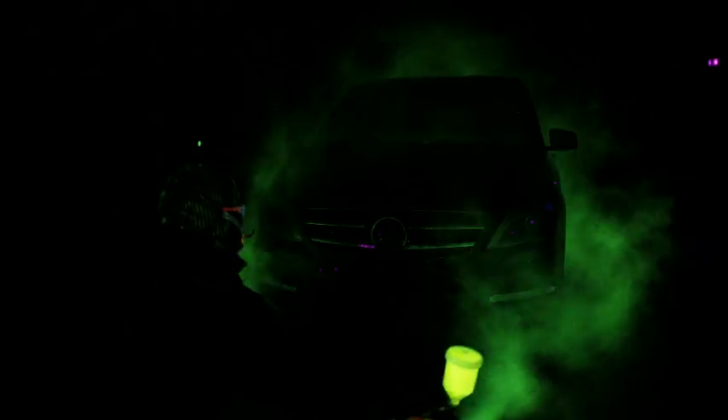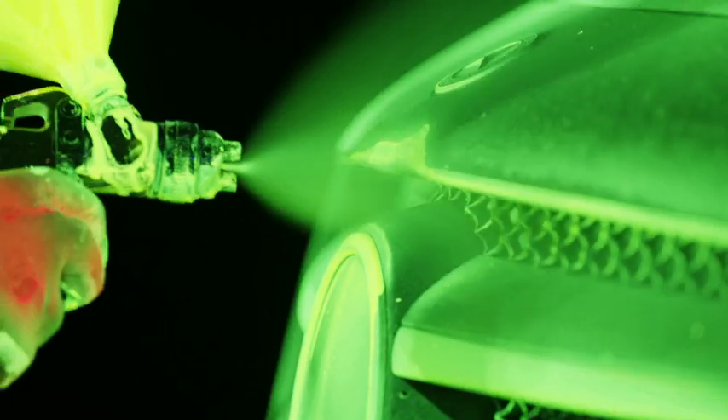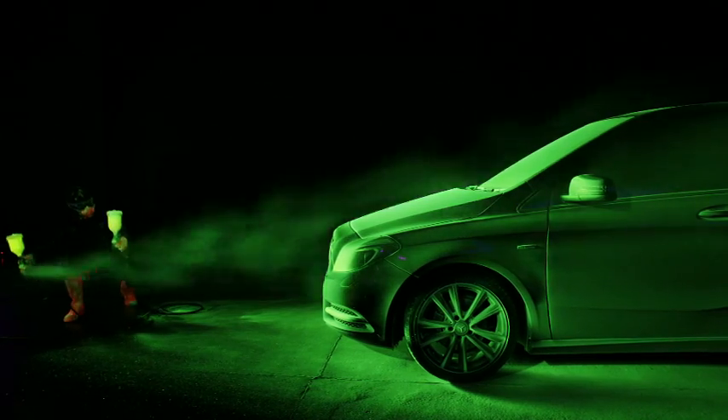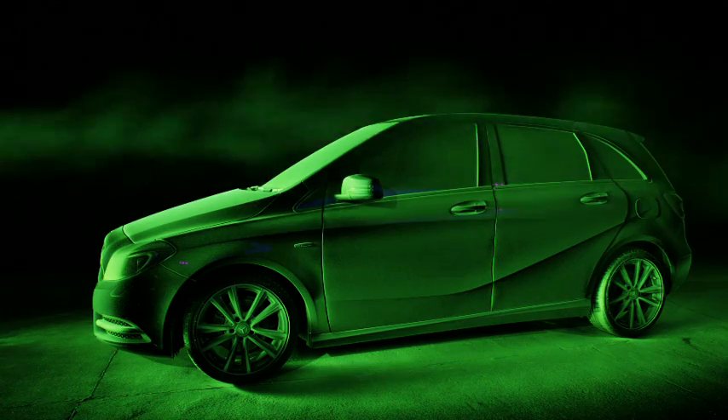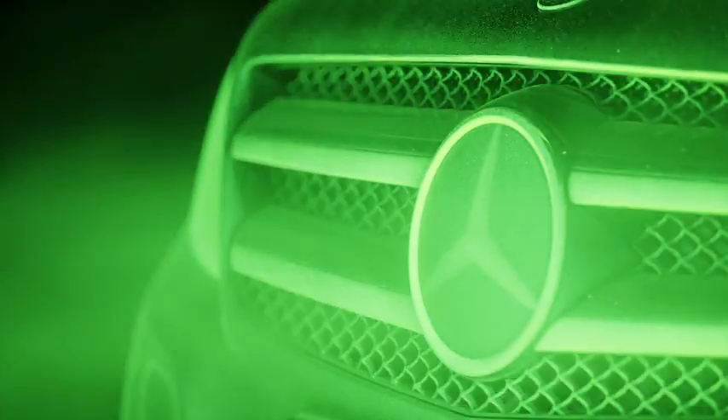What we're trying to do with this film is show how the wind moves over the B-Class. Here at Myra, what they do is use smoke and also fluorescent paint to show how the wind moves over the bodywork of a car. We're taking it one step further. Our fluorescent paint is extremely strong and we're using UV light to show exactly the moment that paint hits the car and moves over the bodywork.